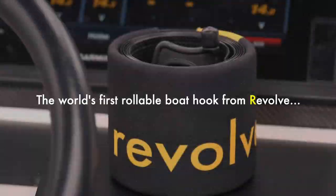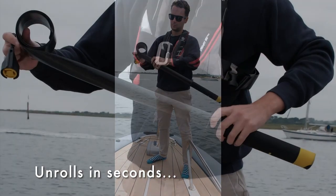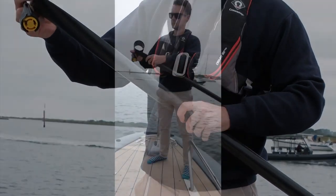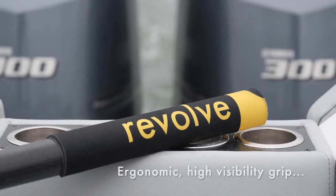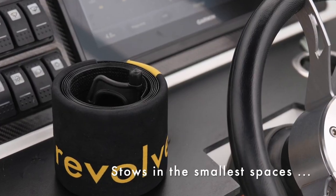First up, we have the world's first rollable boat hook by Revolve. This innovative product is perfect for any boat owner, as it makes docking and mooring a breeze. The rollable design means that it's super easy to store, and you won't have to worry about any awkward, bulky hooks taking up space on your boat.